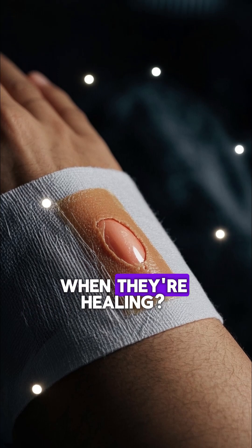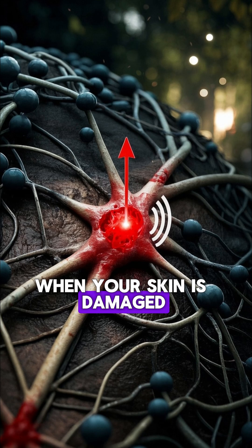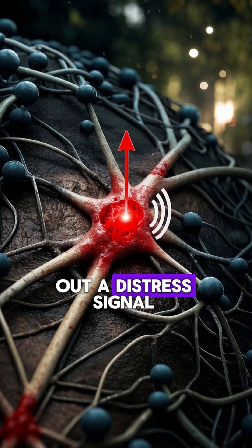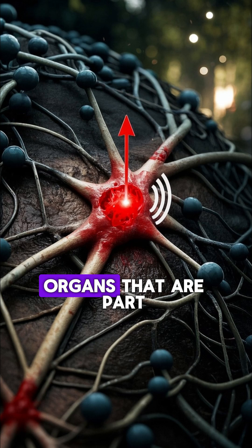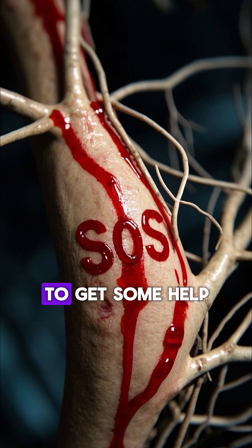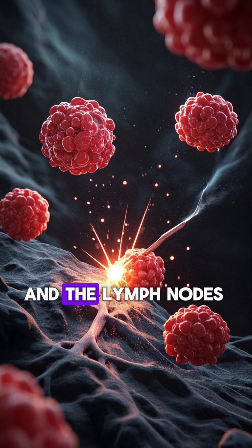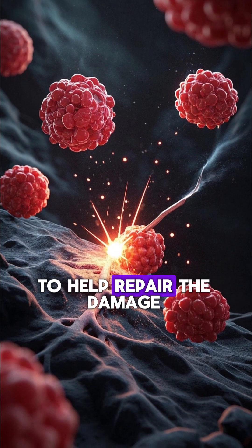Why do wounds itch when they're healing? I have the answer for you. When your skin is damaged, your body will send out a distress signal to the nearest lymph nodes, which are little bean-shaped organs that are part of your immune system. The distress signal is like an SOS call to get some help, and the lymph nodes respond by sending out special cells to the wound to help repair the damage.